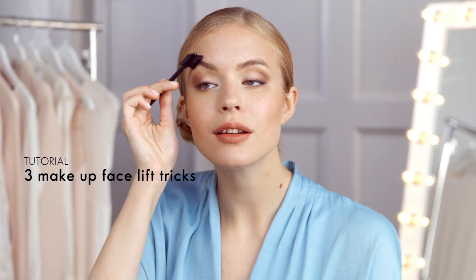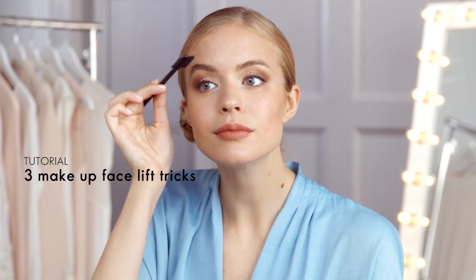In this video we'll show you three makeup tips that will help you create the illusion of a lifted face.